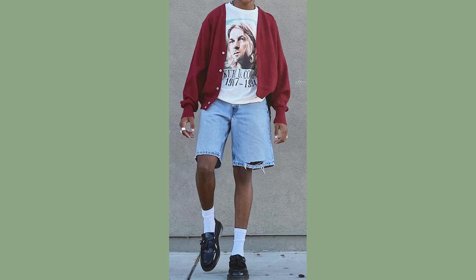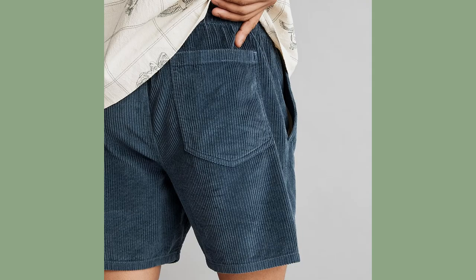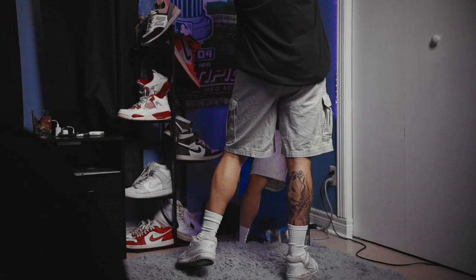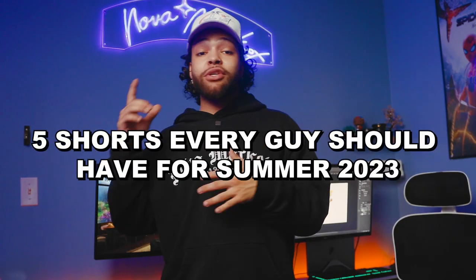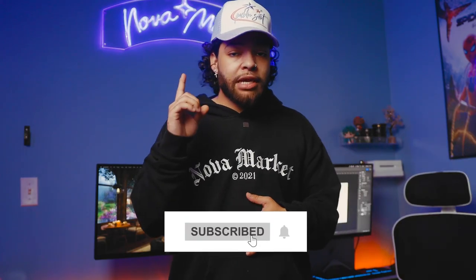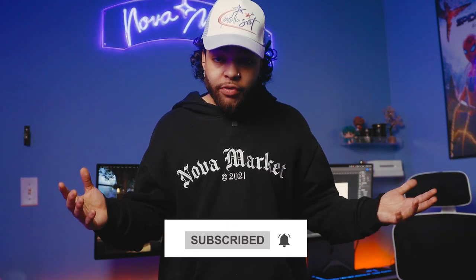Now those are all the styles of shorts you guys need to check out this summer if you're planning on looking super fly. Of course there are plenty of other dope styles like corduroy shorts that I left out, but these are the essentials that will get you started in a great direction. If you liked my list of five shorts that every guy needs this summer, make sure to slap the like button. You could also check out this video here for 10 amazing tips for a summer glow up this year. Don't forget to hit that subscribe button to stay up to date with my weekly content, and as always make sure to have a good day and peace.